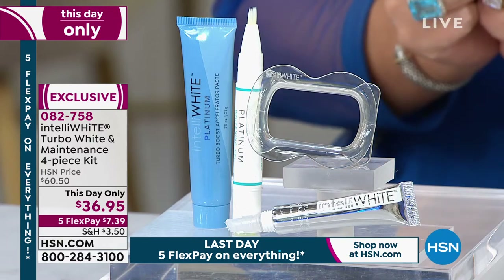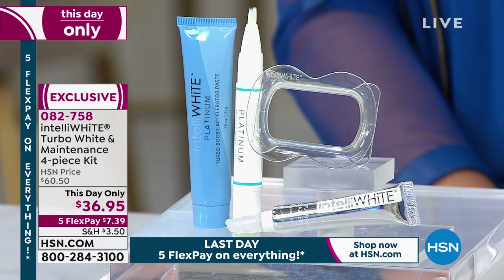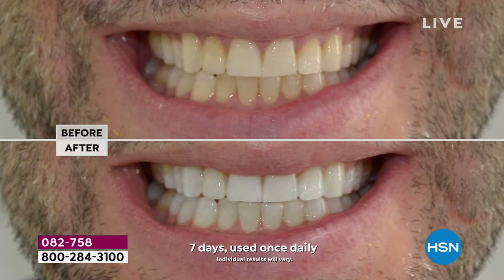You get all four products — it's coming home for $36.95. We've never ever done it before. With only 2,500 available, they could easily sell out this airing. If there's even one set left tonight at midnight, the price goes back up to $60. This is a this-day-only offer and the flex pay will be expiring at midnight.